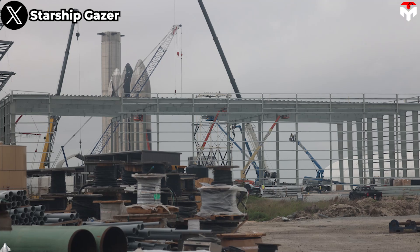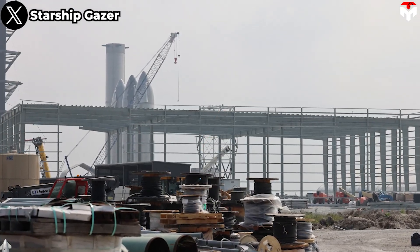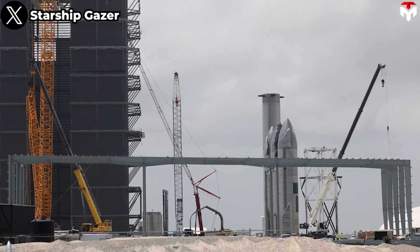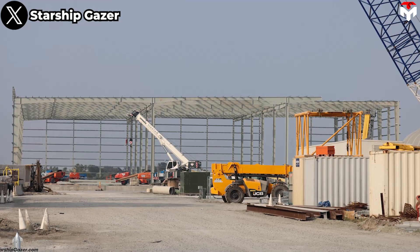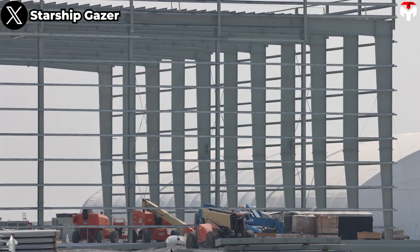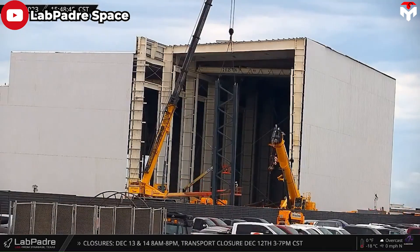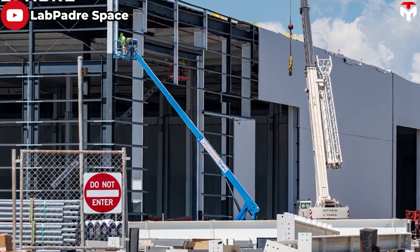SpaceX initiated the construction of Phase 1 of the Star Factory alongside Manufacturing 10-3 at the beginning of 2022. The initial work was to demolish old structures one by one to make space for Star Factory, followed by the cleaning process, pouring concrete, building the frame, and finally installing the walls and roof. Phase 2 is to expand all the way from the inside edge of the production area to the main road to form the final square shape.